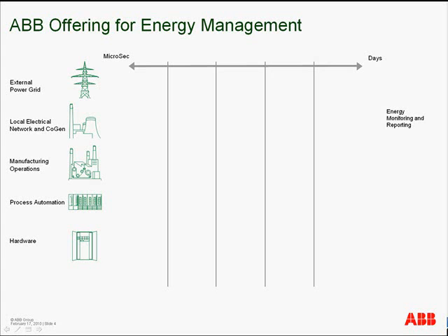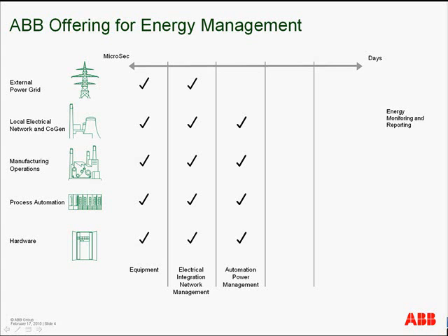ABB's solution map includes equipment such as energy-efficient drives and transformers, as well as meters and analyzers for measuring consumption. It also covers electrical integration, including SCADA systems and support for IEC 61850, and automation power management systems including load shedding.